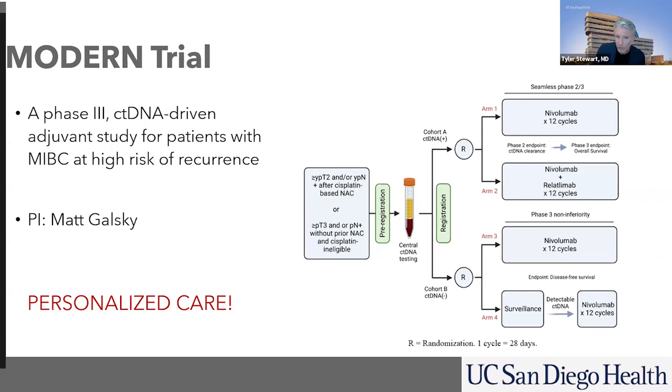If the ctDNA is positive, those are patients who we think are at very high risk of their cancer coming back — they probably have cancer left over. We're studying whether we should give them just one immunotherapy, or maybe because they're such high risk, we should give them two immunotherapies with nivolumab and something called relatlimab, which is a LAG-3 inhibitor. In patients where that ctDNA is negative, they are being randomized to nivolumab — which we would consider a standard of care — or just watching their ctDNA status and only giving nivolumab if their ctDNA becomes positive.